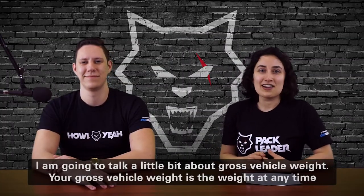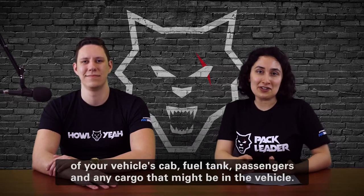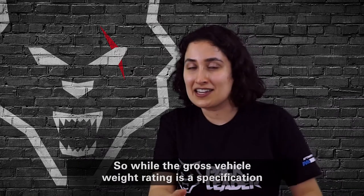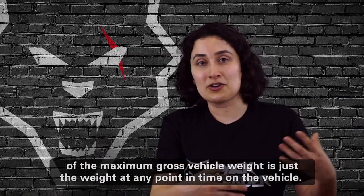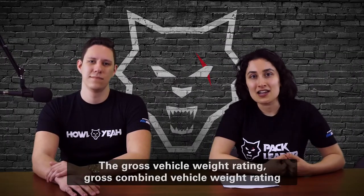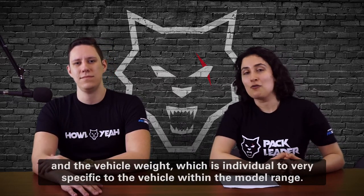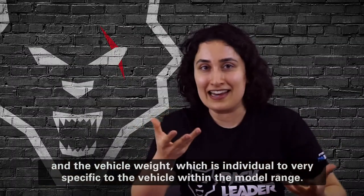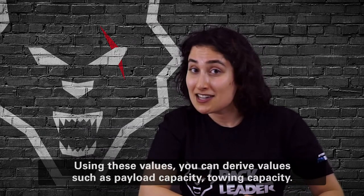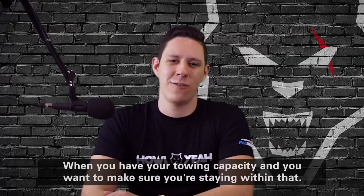Your Gross Vehicle Weight is the weight at any point in time of your vehicle's cab, fuel tank, passengers, and any cargo in the vehicle. While the Gross Vehicle Weight Rating is a specification of the maximum, Gross Vehicle Weight is just the actual weight at any point in time. The Gross Vehicle Weight Rating, Gross Combined Weight Rating, and Gross Vehicle Weight are all specific to the individual vehicle within the model range. Using these values you can derive payload capacity and towing capacity.